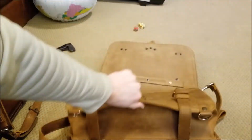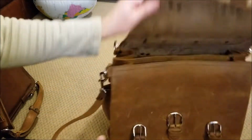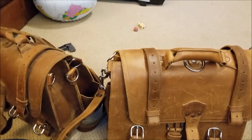This is day one of the bag's existence with my brother, and he's probably going to use it every single day, so it'll be fun to watch how it wears. His is slightly different than mine.